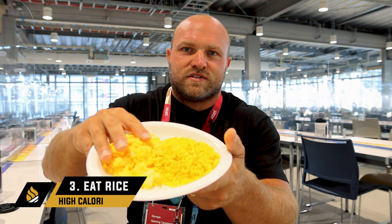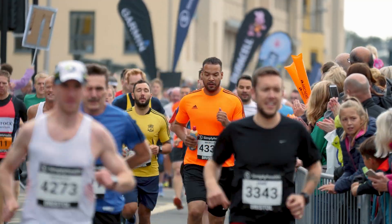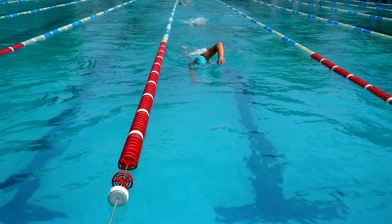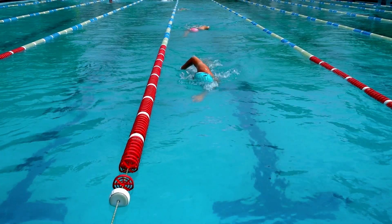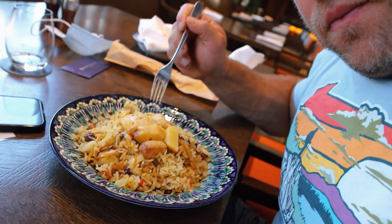That takes us into that third key food for distance running, and I believe that is going to be rice. When we're talking about guys running 10, 15, 20 miles a day — tons of mileage — or cyclists, or swimmers, they're burning 5,000 to 6,000 calories a day. They're training twice a day, sometimes two hours in the morning, an hour at lunch for dry land work, two hours at night. Rice is easy to digest — it doesn't really disrupt anyone's gut.